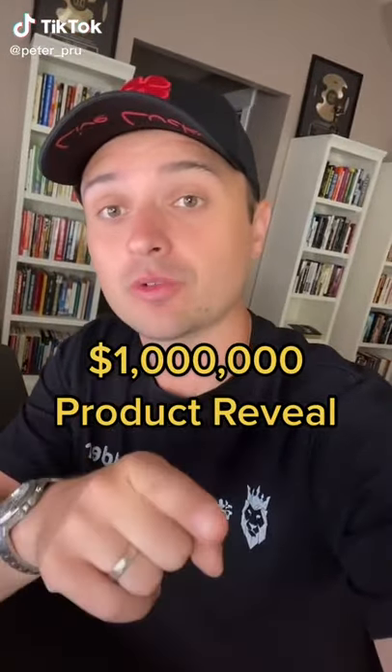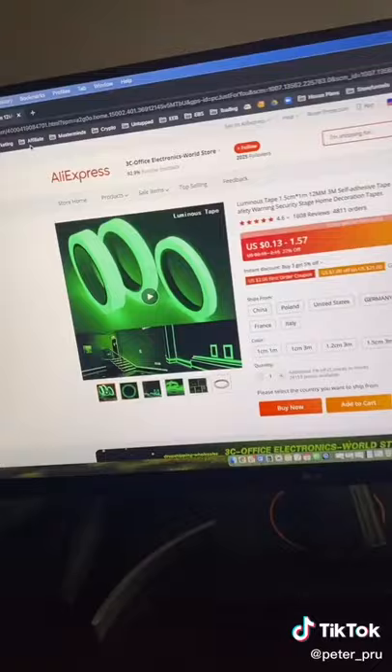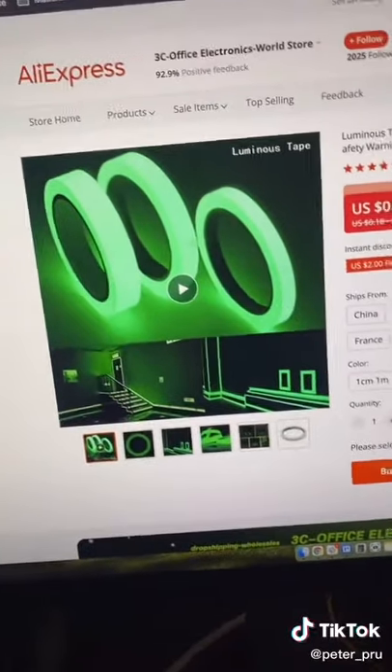I'm going to show you a winning seven-figure dropshipping product right now, and I'm going to show you the three criteria as well — what makes it a winning product. The product is this luminous tape that you can tape around your room or your office.